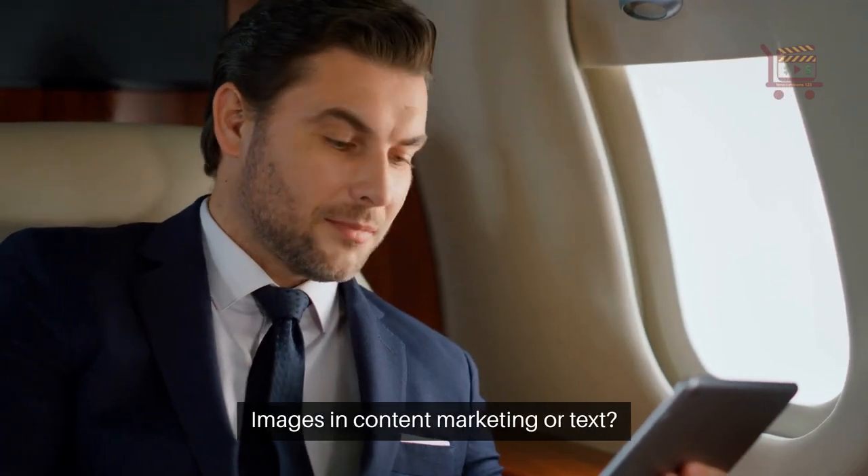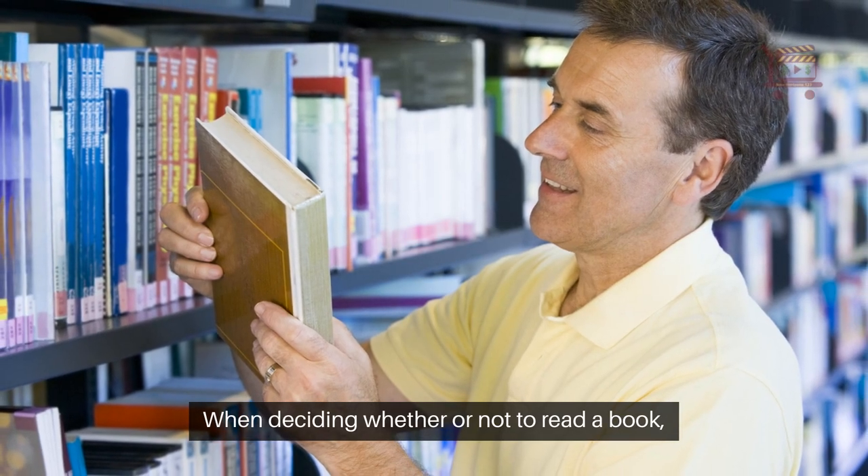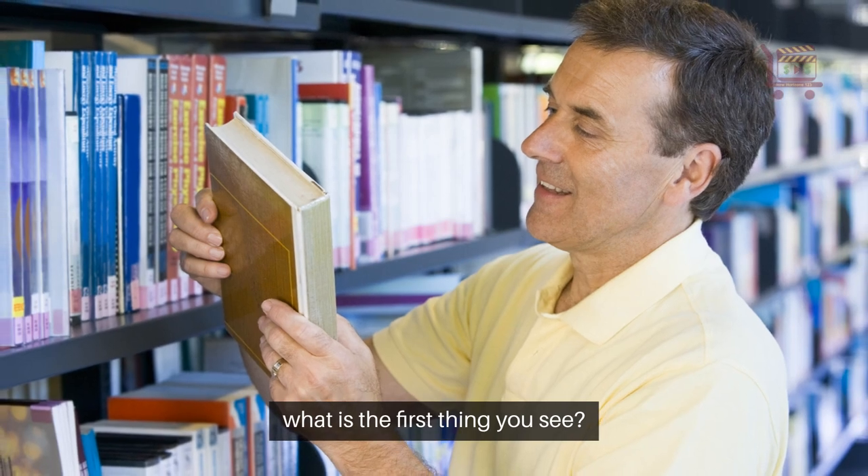What grabs your attention more — images in content marketing or text? When deciding whether or not to read a book, what is the first thing you see?